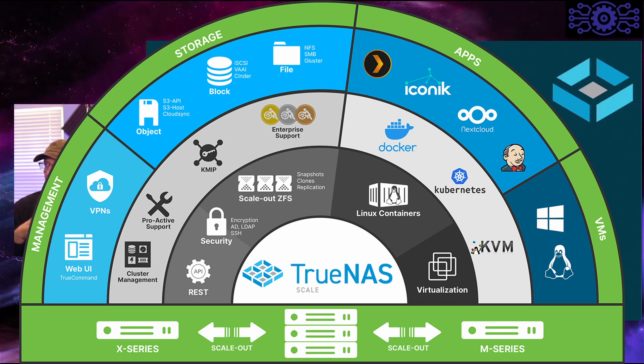You can install Plex, Iconics, NextCloud, and Jenkins. There's also Docker and Kubernetes underneath that as well. The KVM support allows virtual machines for Windows, Linux, and also FreeBSD — which isn't listed in some documentation, which is kind of weird.